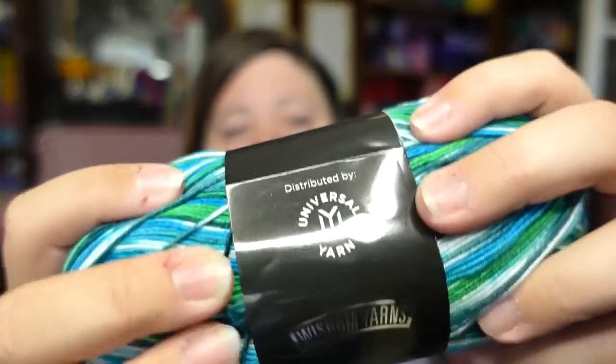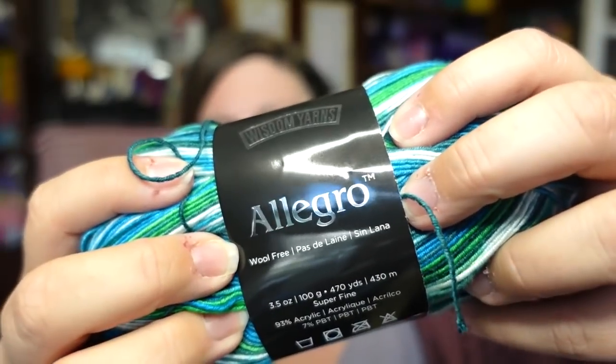I need these socks in my life. That one feels very sock-like — it's rough wool, it has a toothiness to it, which is what I think of when I think of sock yarn. This is the Wisdom Yarns Allegro — it is a wool-free sock yarn. It is 470 yards, super fine, 93% acrylic and 7% PBT. I've learned with the new fruit yarns that PBT helps strengthen the acrylic to make it more durable for socks. Machine wash, tumble dry.